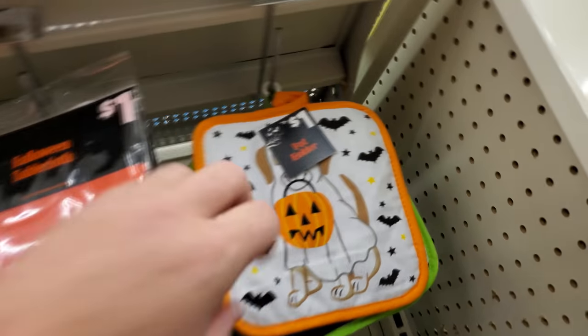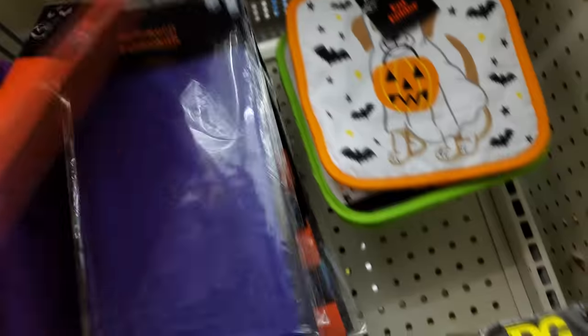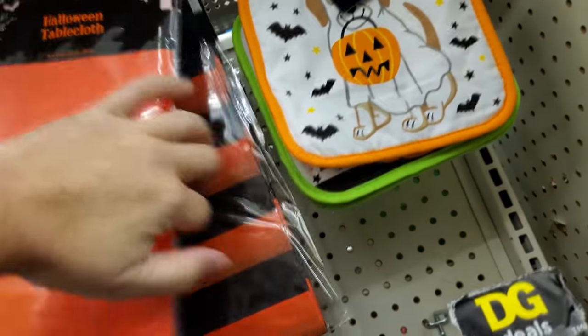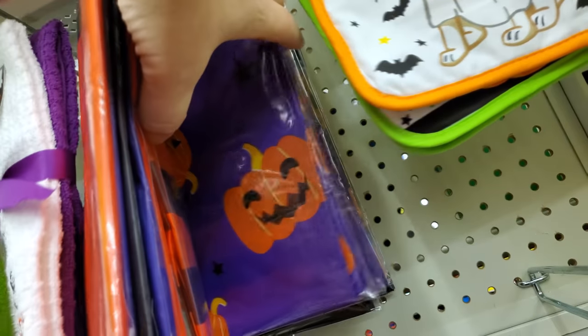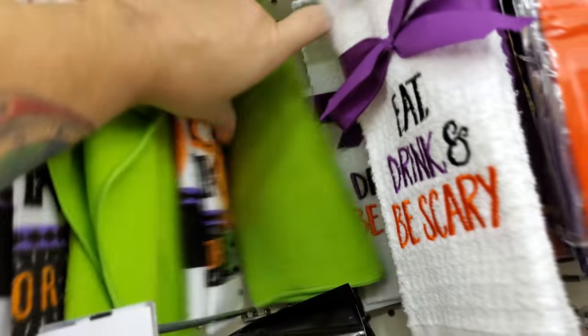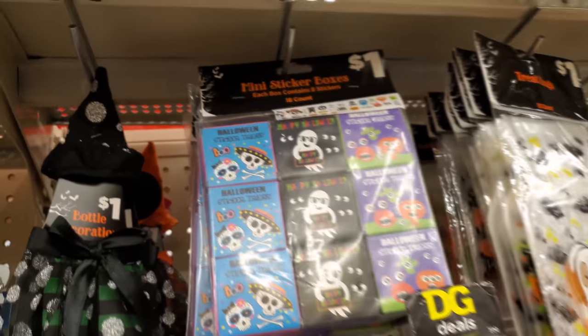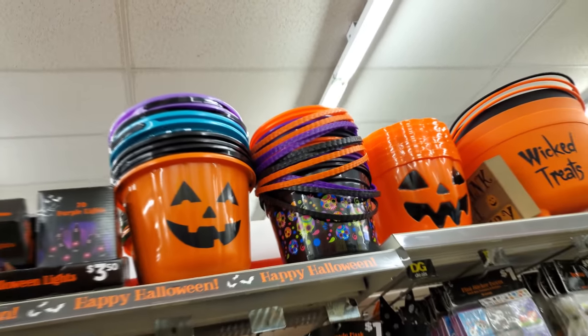Oh, look at this — Halloween plush, it's a mini ghost. We got some Halloween pot holders here — that's a pup holding a trick-or-treat pumpkin. Tablecloths — I like that striped one, that's cool. Pumpkins. Got some kitchen towels here if you want to do your kitchen in Halloween — pretty cool colors. Treat bags. Spider webs. Sticker boxes. Party stuff — just some plates and napkins. Wicked treats. Trick-or-treat buckets.